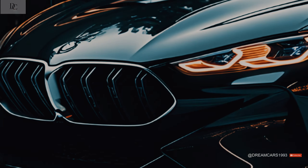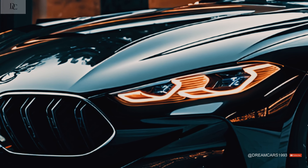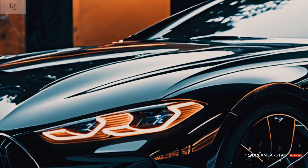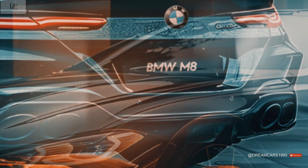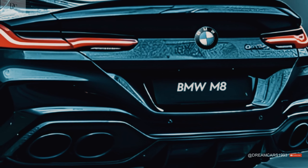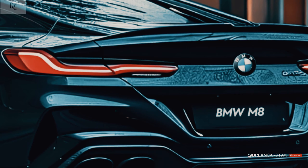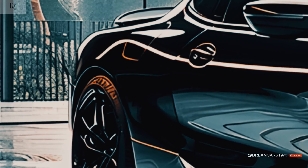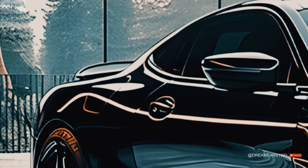As part of the BMW M sub-brand, the BMW M8 is a high-performance version of the BMW 8 Series G15. When it first came out in June 2019, the M8 came in two body styles: a two-door convertible, model code F91, and a two-door coupe, model code F92. It got a four-door car body style, model code F93, sold as the Grand Coupe in October 2019.